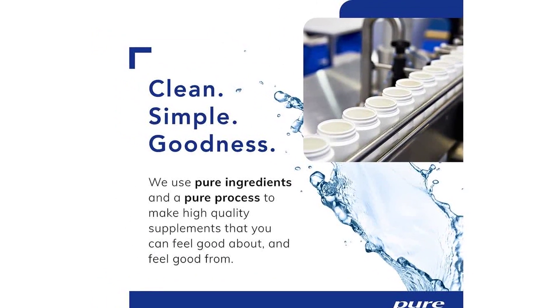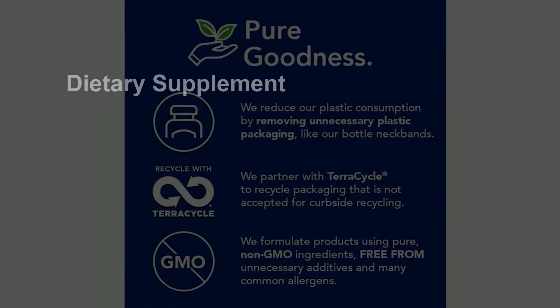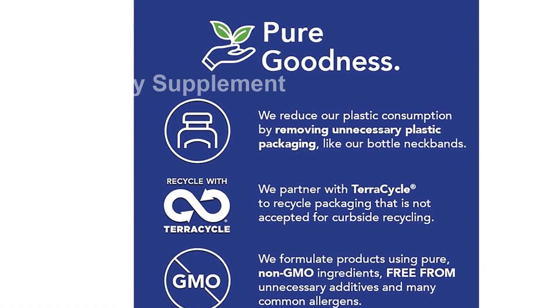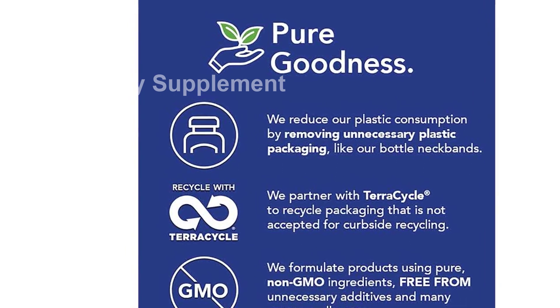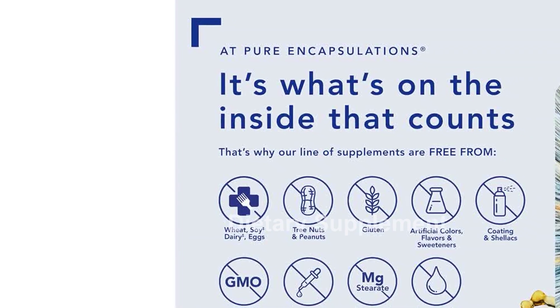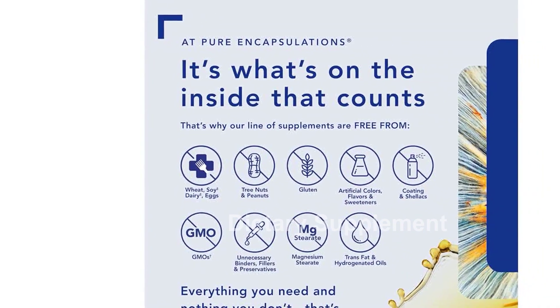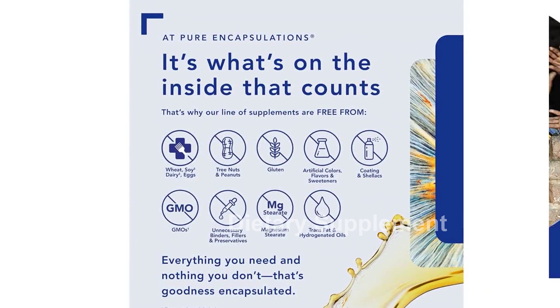Not only does this B complex support energy metabolism, but it also plays a significant role in brain health. By supporting cellular health, hormone and neurotransmitter production, and overall energy metabolism, this supplement promotes optimal brain function and cognitive performance.